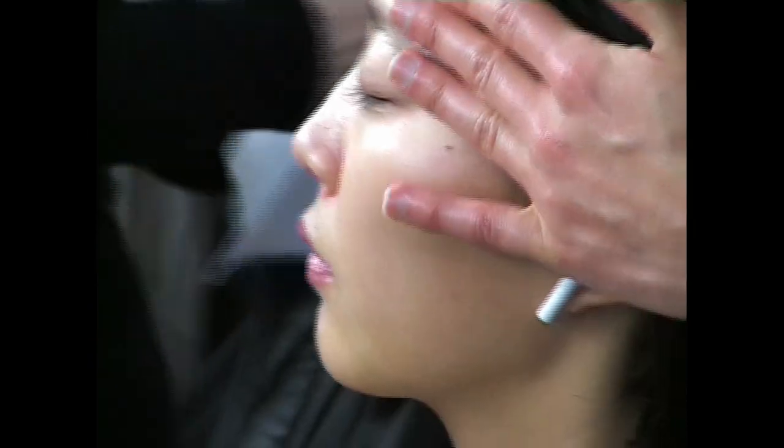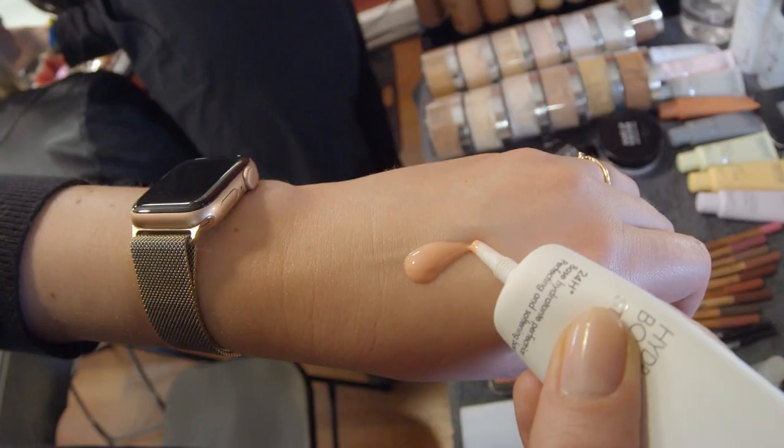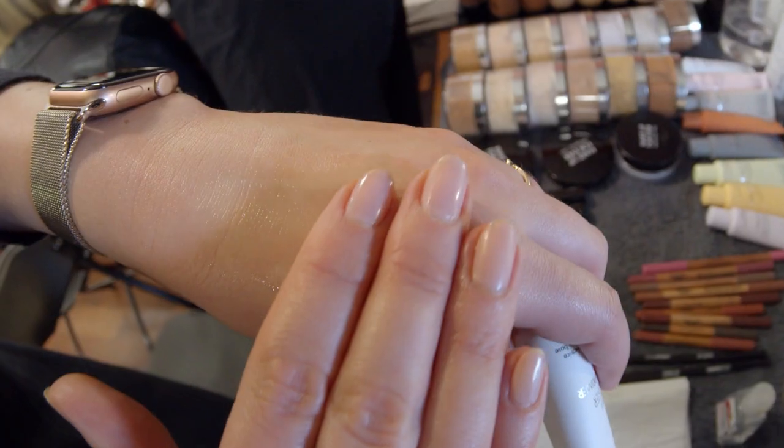Three things that you might not know about backstage makeup: the models have been doing it for almost a month, so the skin is quite tired. We take our time to massage the skin and use the Step 1 primer to hydrate and plump it.